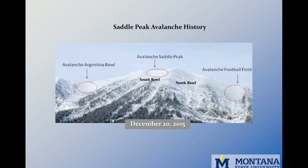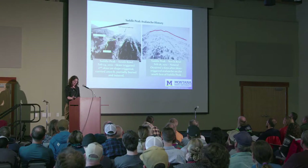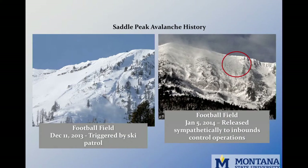A quick summary of events involving people: In February 2012, a skier triggered an avalanche in Saddle Peak's south bowl, and the skier was carried 2,000 feet down slope, partially buried and injured. Two days later, the north bowl of Saddle Peak avalanched naturally with a crown three to five feet deep, propagating a couple hundred feet across the slope. In December 2013, the football field was triggered by ski patrol, reporting a failure deep within the snowpack. Then in January, the football field ran again, failing sympathetically with inbounds avalanche control operations.